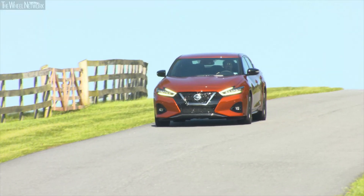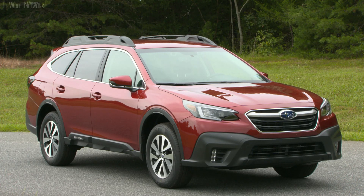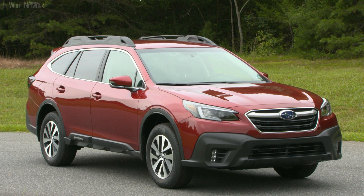The two vehicles that stood out in our testing this time around include the Nissan Maxima and the Subaru Outback. Both of these are non-luxury vehicles that offer pedestrian AEB as standard equipment, and they also achieved a superior rating in our test.